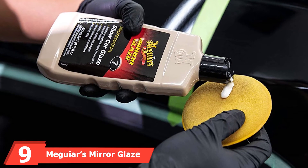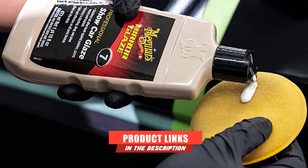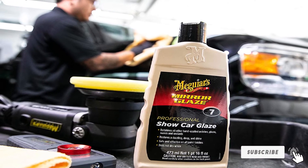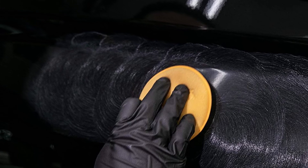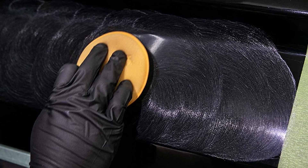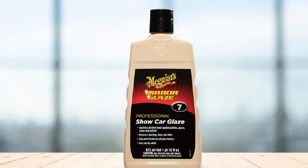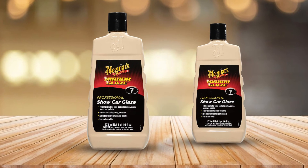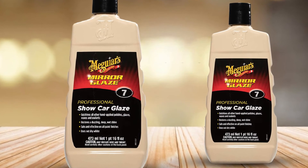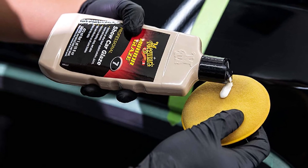Next at number 9, we have Meguiar's Mirror Glaze Show Car Glaze. This professional-grade polish is designed to produce a show car shine that looks glossy and wet. It dries clear instead of white and is safe for all types of paint finishes, including single-stage and clear coat finishes. You can use it by hand or with a DA polisher or rotary buffer. One of its best features is that it dries clear, leaving no visible residue in body joints. However, it can be difficult to wipe off with a microfiber cloth because it dries quickly, there are complaints about a new formula that doesn't leave the same slick surface, and you may need to reapply it frequently.